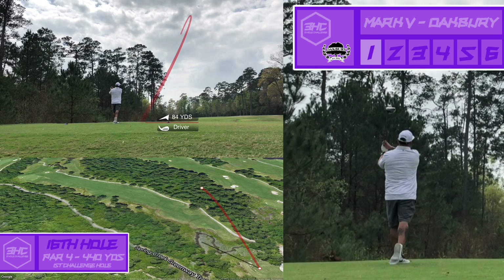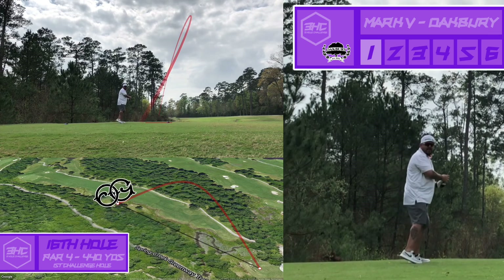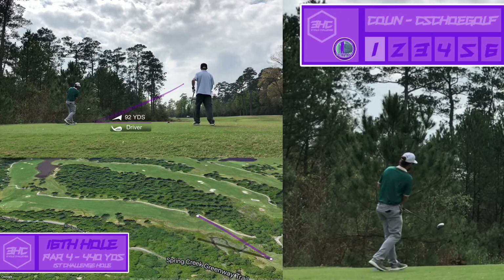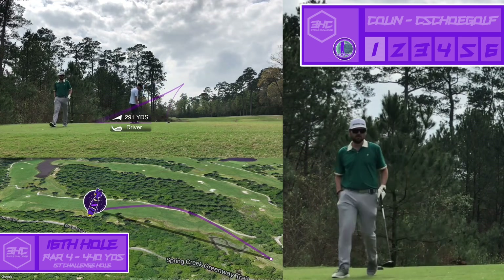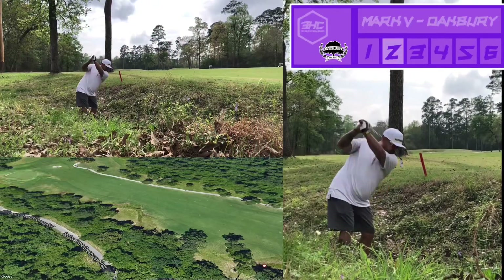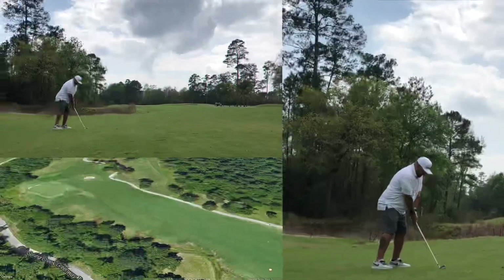Mark starts off down the left side with a little draw. You never know over there — there's a little washout but there's a little room as well, so gotta go find it. I had a pretty good little draw here but had a little more draw than I wanted, and could have started a little higher down the right side to give me a better look. We were able to find Mark's ball in that washout. He advanced it from there and it rolled pretty good, getting a few extra yards out of it.